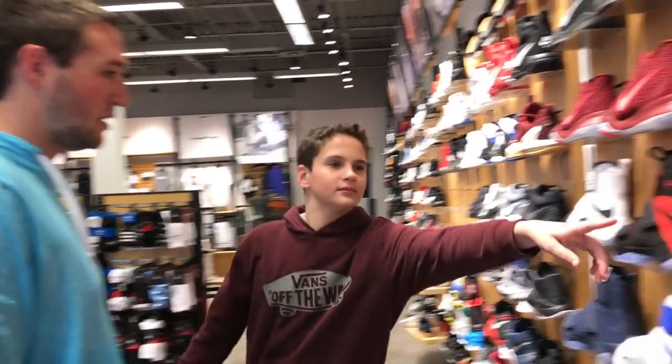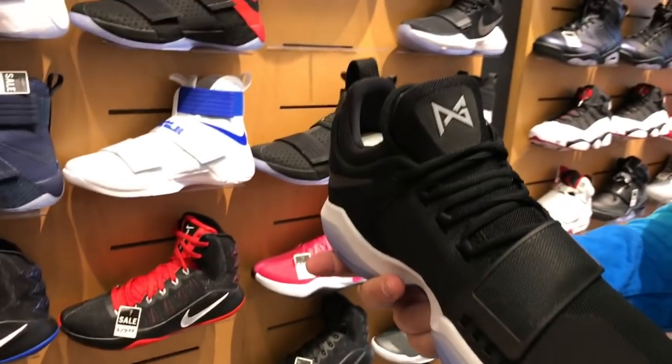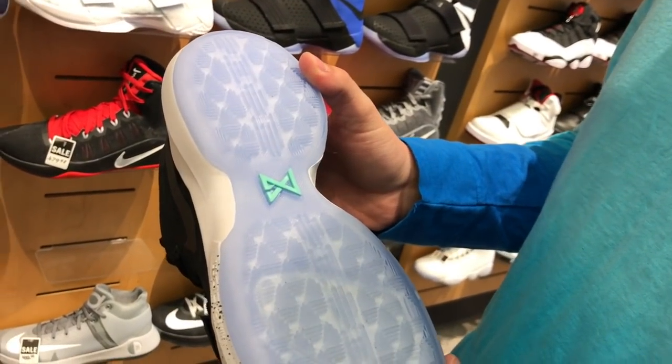Oh, look at this. Those are Paul George's — yeah, those are pretty cool. PG-1s, Paul George's shoes. Probably won't wear down as much as my other ones did. These are the PG-1s.